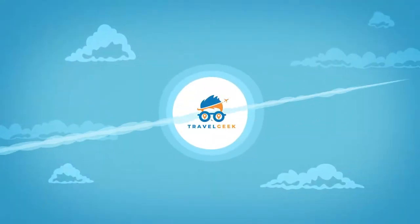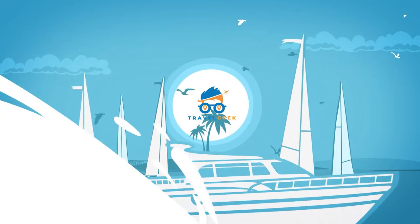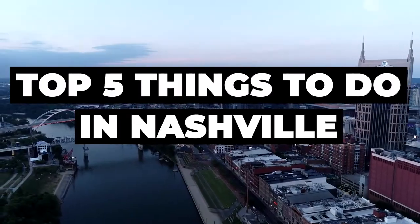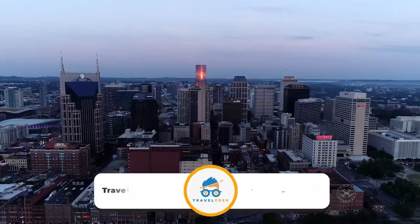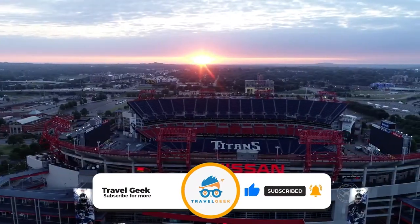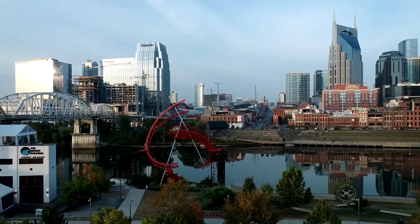Hey there guys, it's me Noah and welcome back to my channel Travel Geek. In today's video, we'll take a look at the top 5 things to do in Nashville. But before we begin, consider subscribing to our channel Travel Geek for more travel-related content. With that out of the way, let's get right into it.